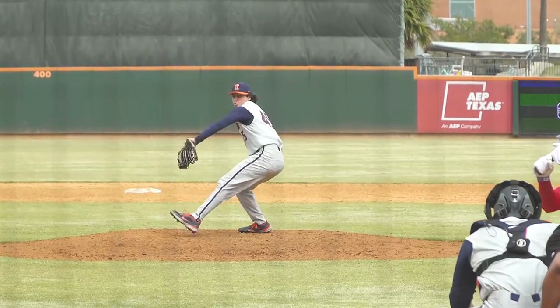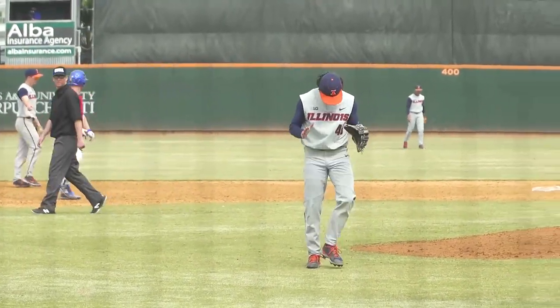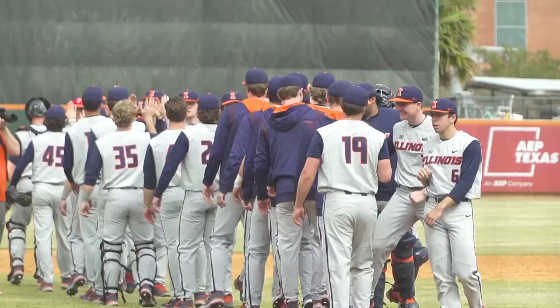Two balls and two strikes. The pitch called — strike three and there it is. That's the ball game, you better believe it. Illinois got their first win here in 2022.